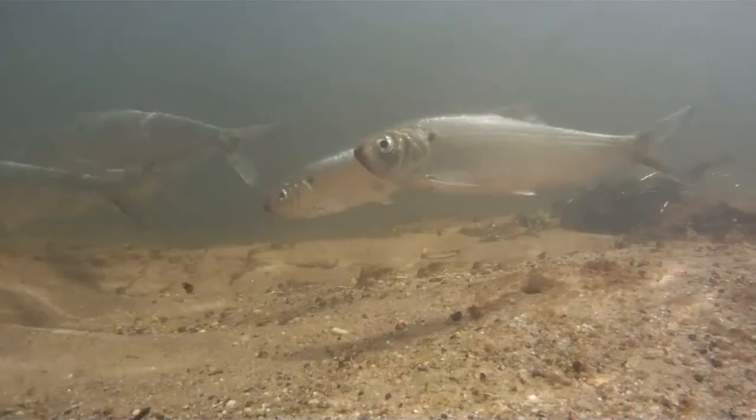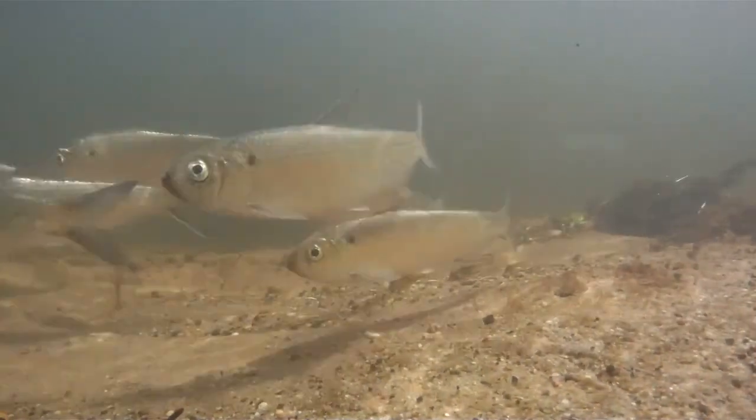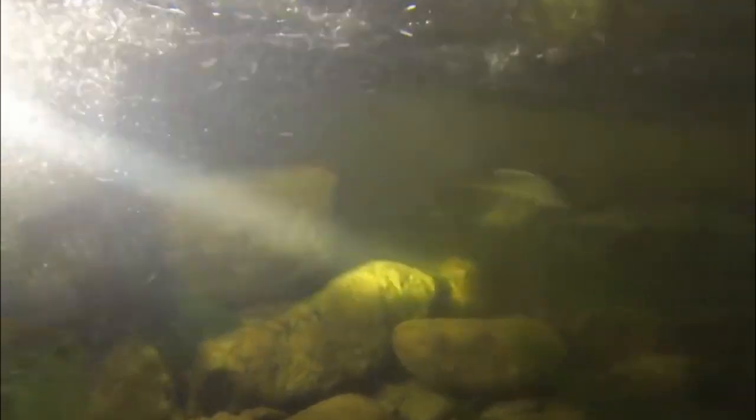Landlocked alewife populations are able to complete their entire life cycle in freshwater and are usually considered invasive. The fish are prolific and can rapidly increase their population size when introduced to new waters. Because landlocked populations have a tendency to overgraze zooplankton, they can cause adverse environmental impacts to water quality as well as to the growth and survival of the young of other fish species.